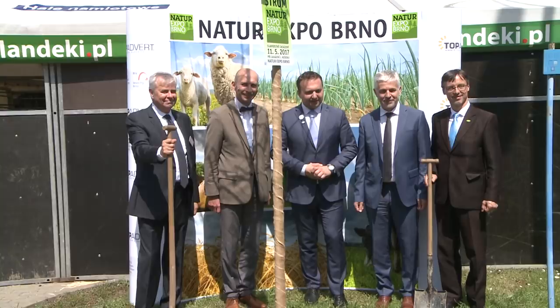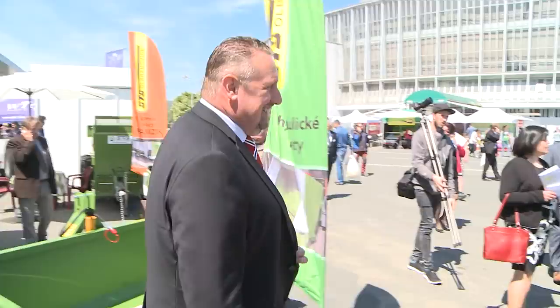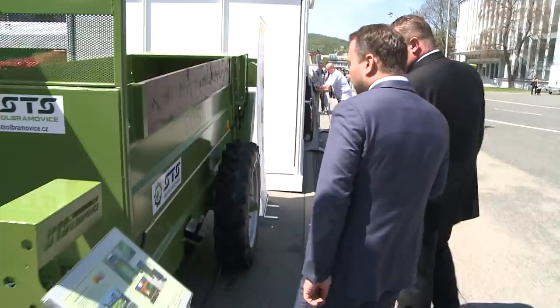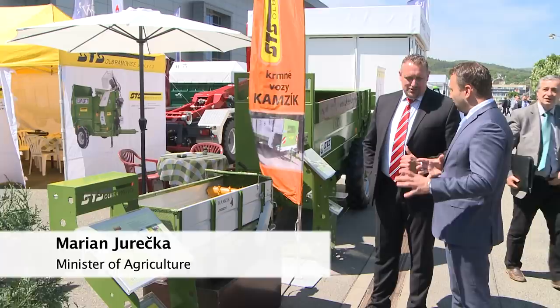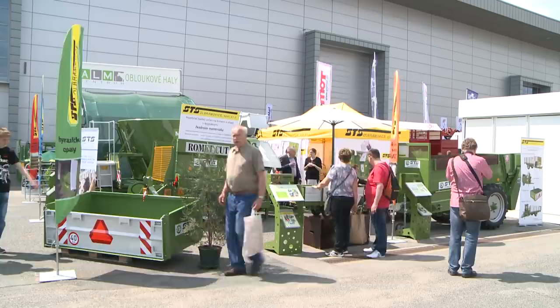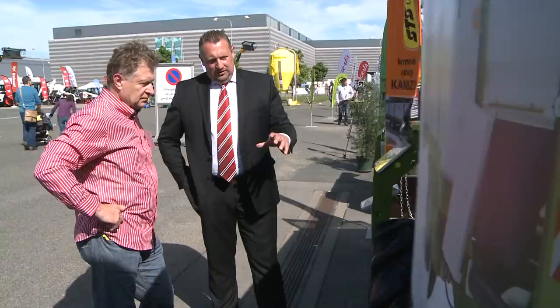Landscape care was also on show here. The important position of the company STS Obramovica was shown by the visit of the Minister of Agriculture, Marian Jureczka, along with other representatives of the Ministry. Many professionals headed for the clearly visible stand, full of a number of tried and tested machines accompanied by several new products.